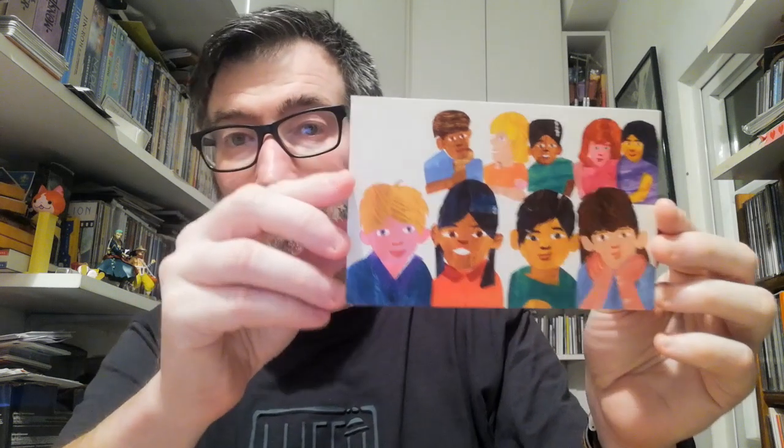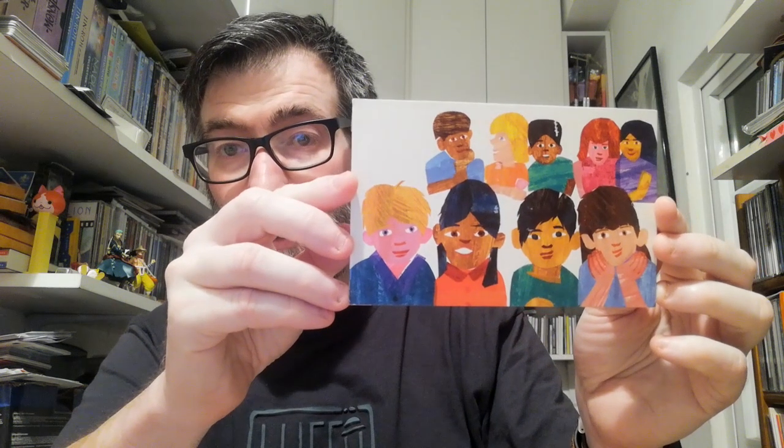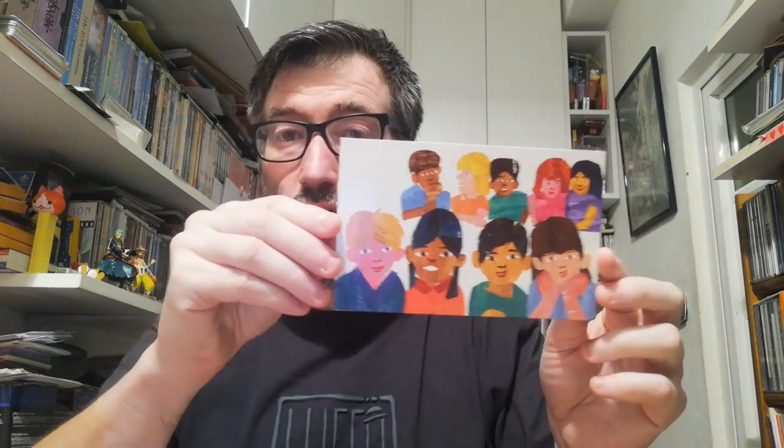The last four postcards came from the United States. The first one is this illustration with many kids. This one was sent by Jason — thank you Jason for your postcard! On the back side he decorated it with some washi tape, some stickers, and a cool stamp from the US.